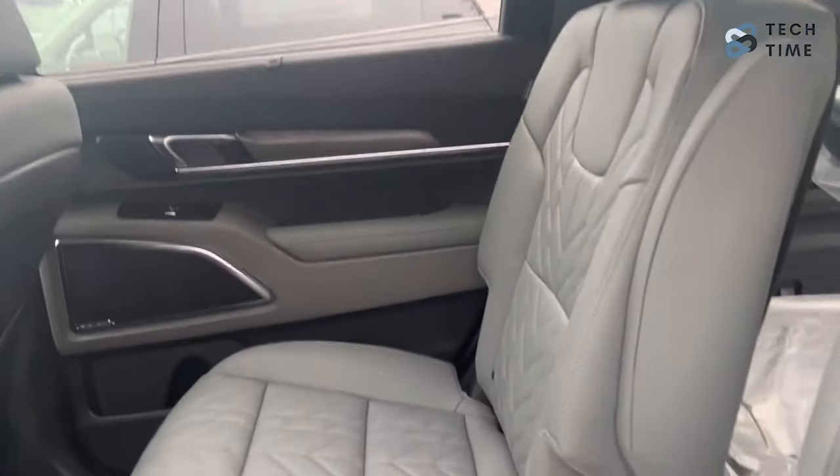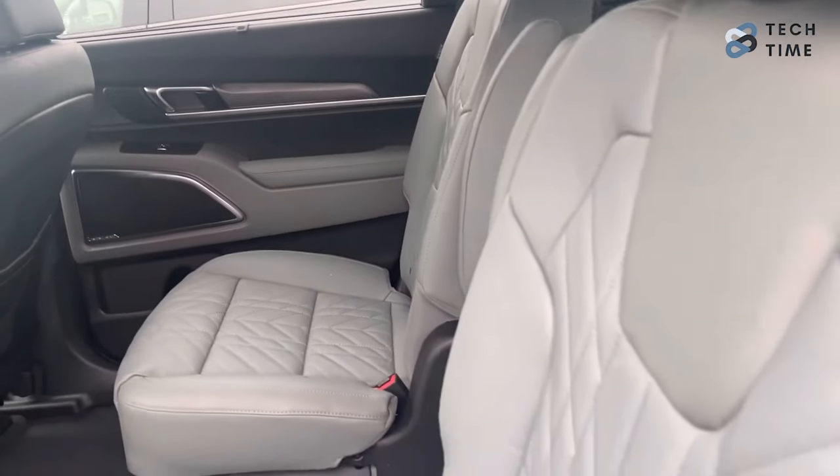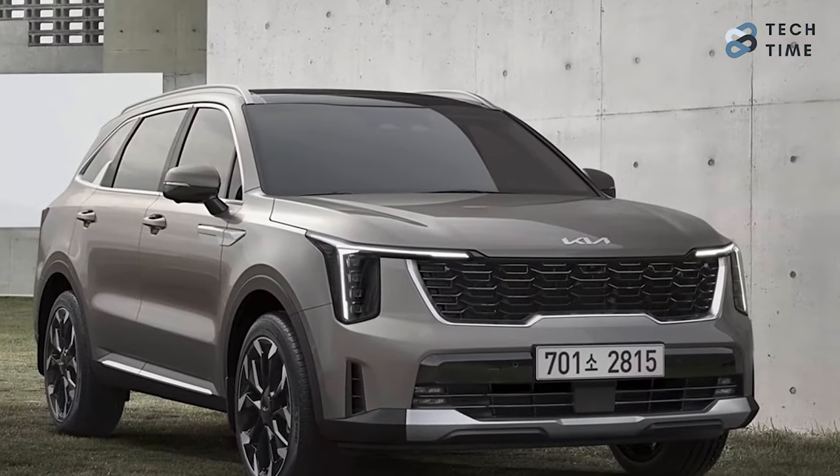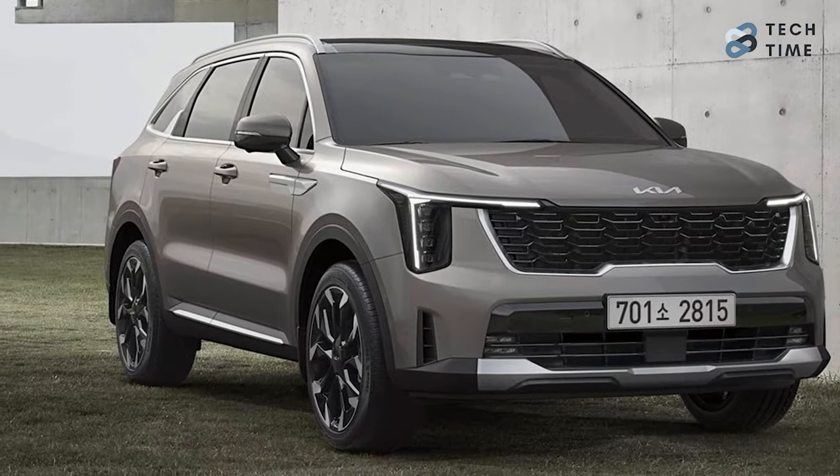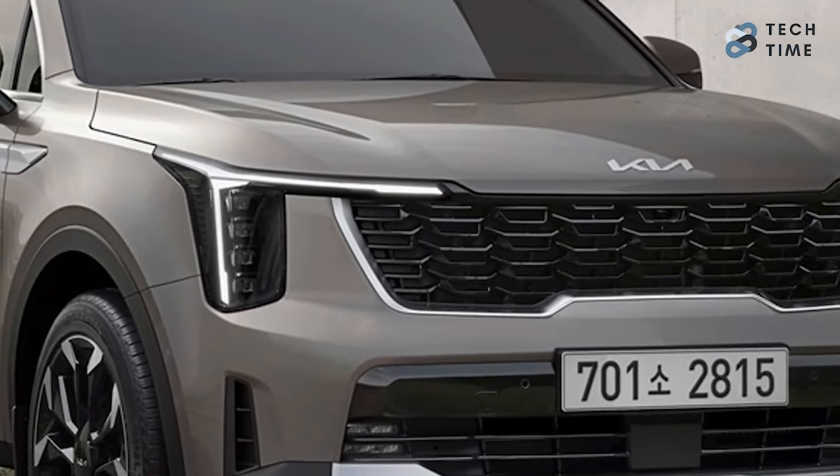It has a sleeker look and the interior looks way better than its predecessor. In addition, Kia has also claimed that it will have more powertrain options, which will make it even more diverse and give people more options.